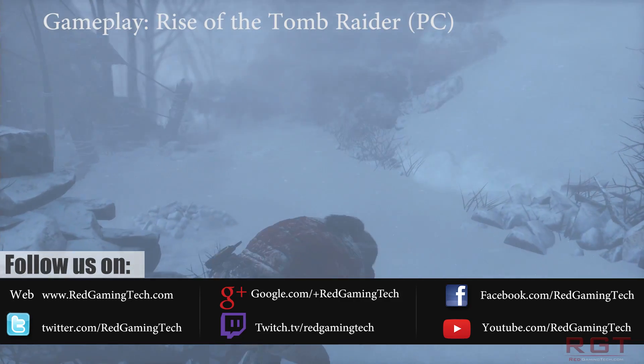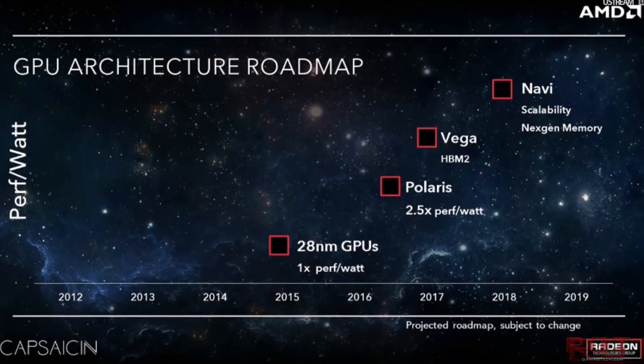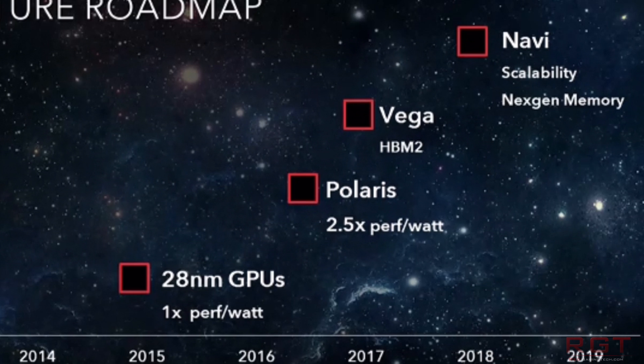During AMD's Capsaicin event, which was held at GDC 2016, the company did reveal a roadmap which would show that Polaris would debut this year, and then next year we would see the first HBM2 GPU codenamed Vega.